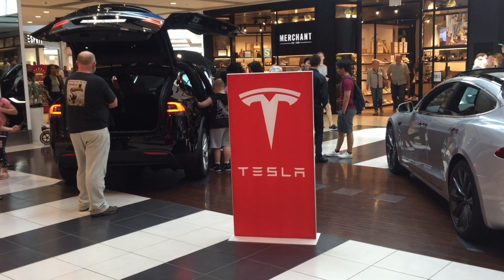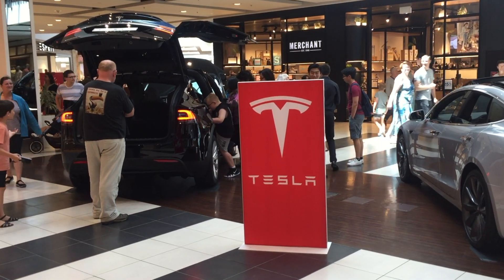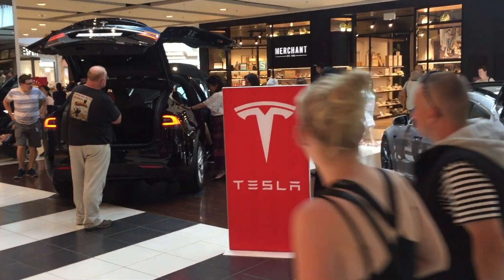The only Tesla shop at the moment is in Auckland, which is 500 kilometres away.